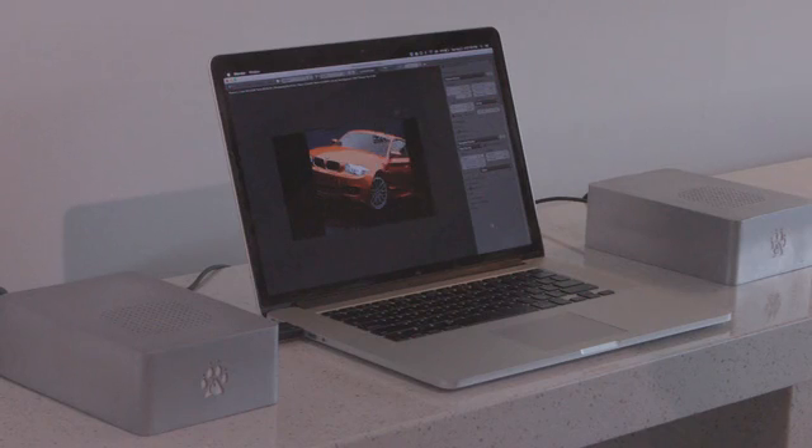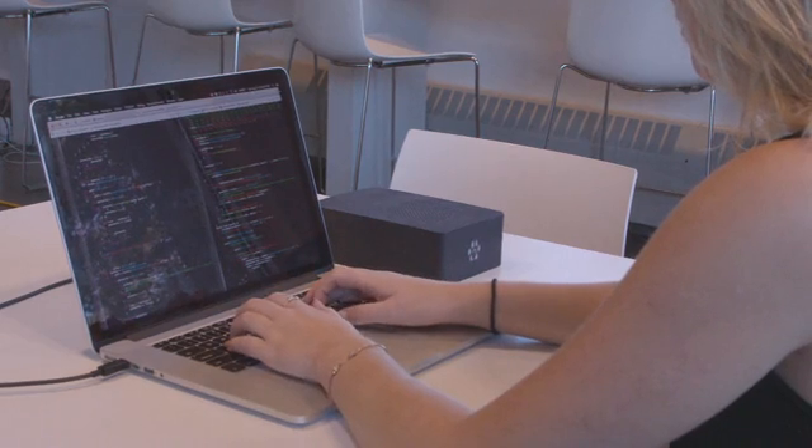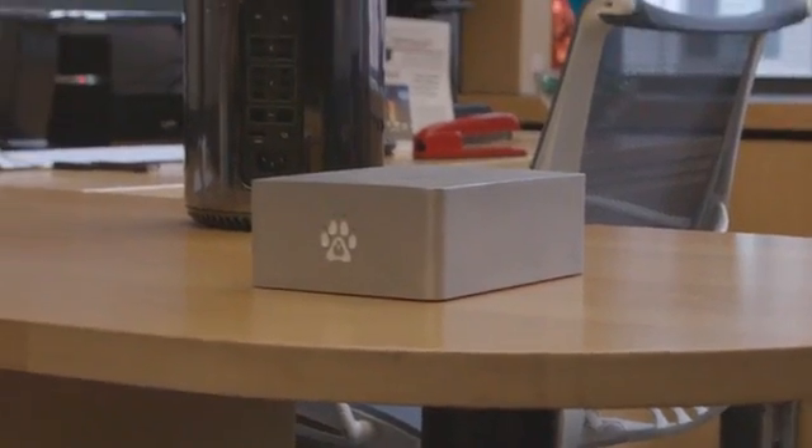The Wolf brings an entirely new set of possibilities and applications to laptop users: high-speed rendering, professional-level 3D modeling and graphic design, hardware-accelerated programming — all things that until now would force you to purchase a desktop.